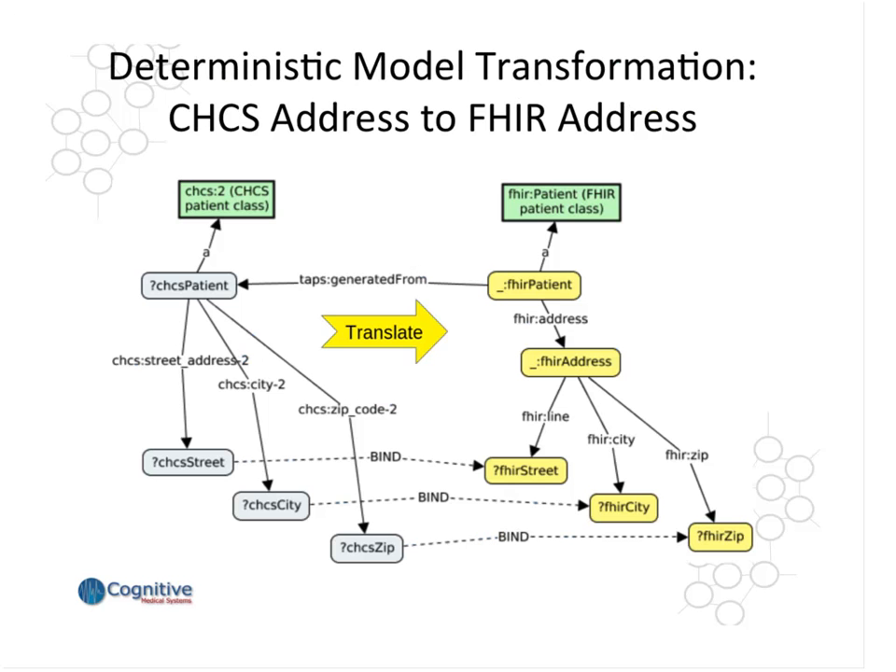Here, what you see on the left is a CHCS patient graph which contains the address fields. This transformation is a fairly straightforward one — essentially a one-to-one transformation with a slight restructuring of the graph when you convert the CHCS data into FHIR data, and the introduction of a blank node. Another thing to keep in mind is that the generated graph maintains its relationship to the original data. Both of these graphs were persisted to the big data store, allowing you to perform analytics on normalized data or on the original data, because there's always the potential that during a transformation you could have some loss.